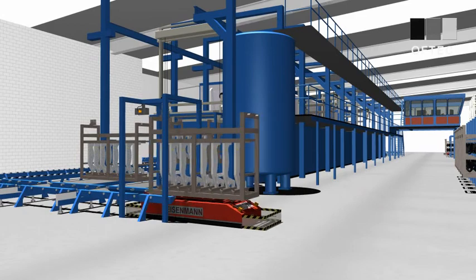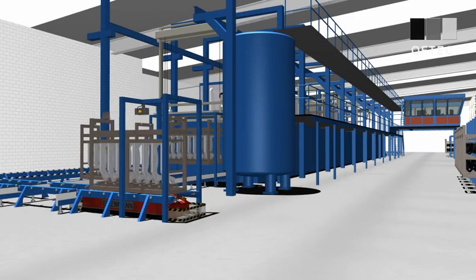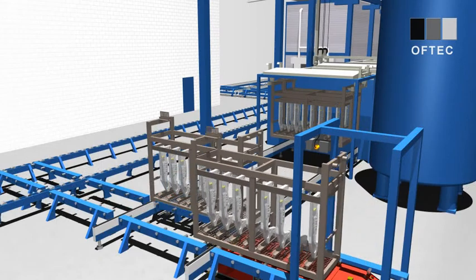On delivery to the KTL enamelling line, the basket is scanned and all relevant data are transmitted to the control post of the line.